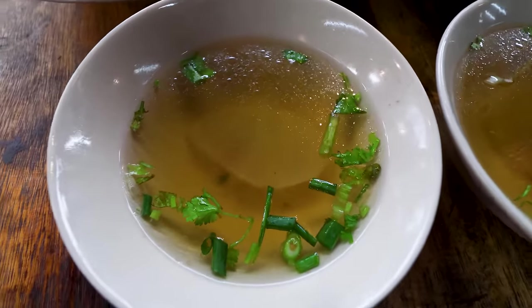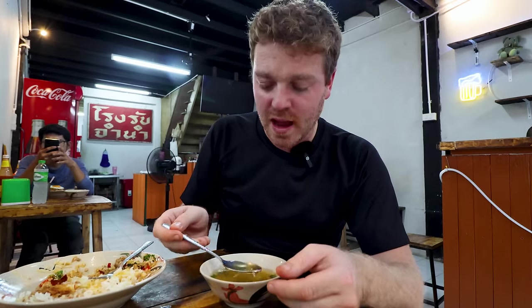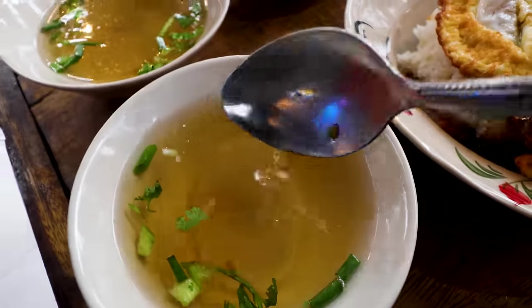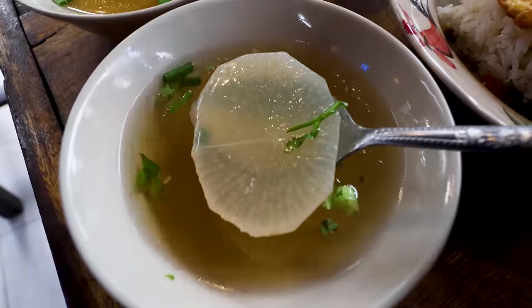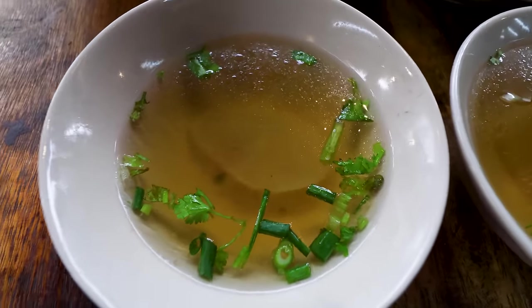I won't spend too long on the broth, but we should try it. It's very good — very clear, very clean. It's a meat broth but you can taste the vegetables in there too. Very rich and intense — it's a nice palate cleanser between the two dishes or at the end. Don't skip the broth.